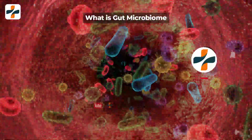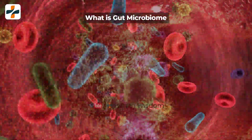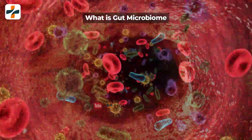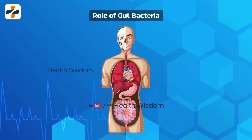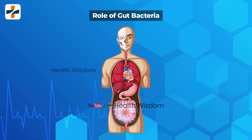What is the gut microbiome? The bacteria and other microorganisms in your gut are known as your gut microbiome. The bacteria help to break down food, turning it into nutrients your body can use.